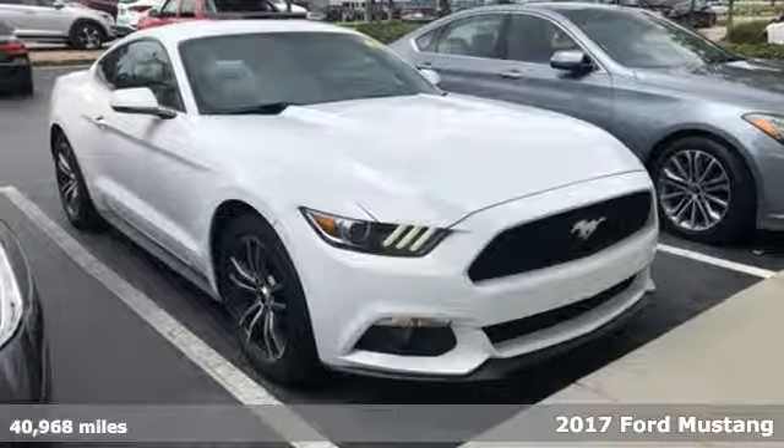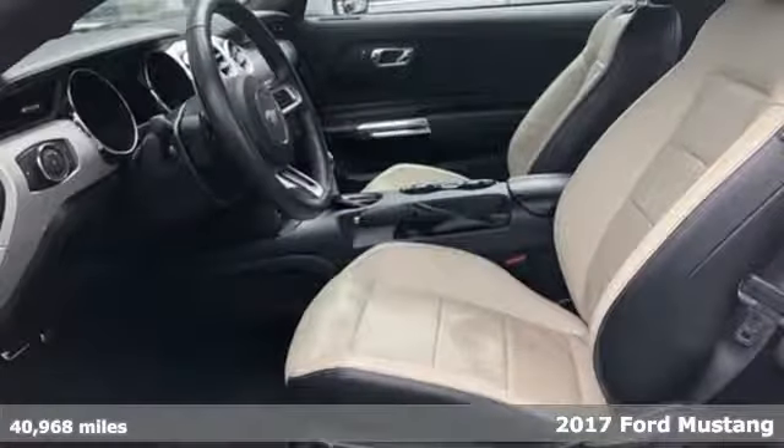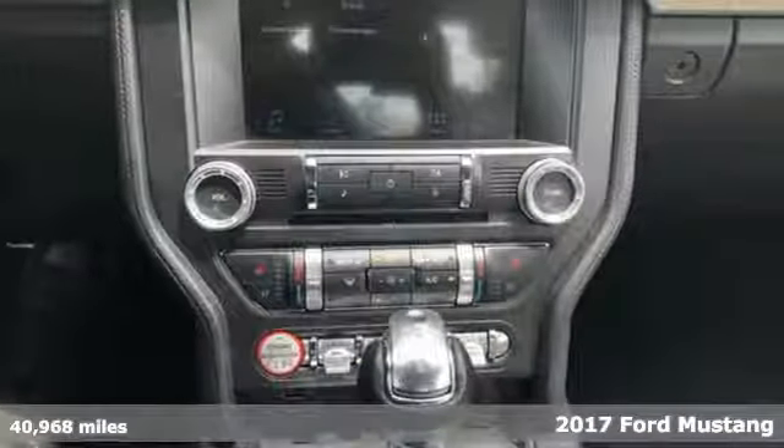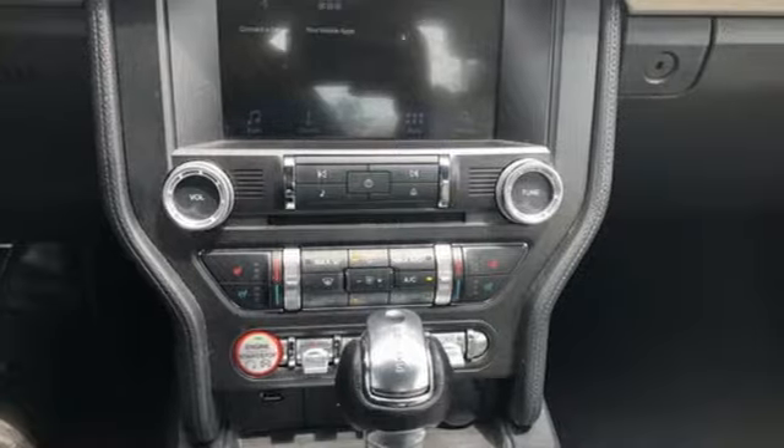Here's a 2017 Ford Mustang. This is the legendary head-turning, heart-pounding machine you want. It's equipped for all your driving needs and wants.